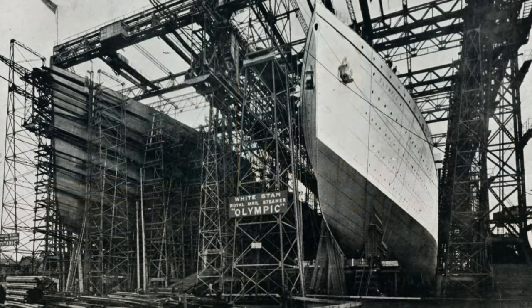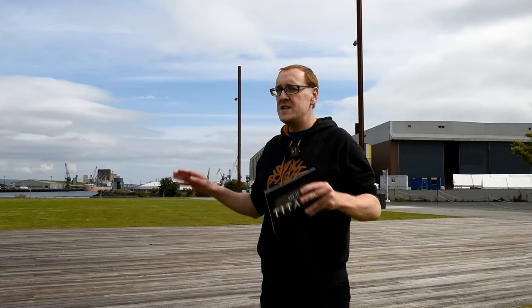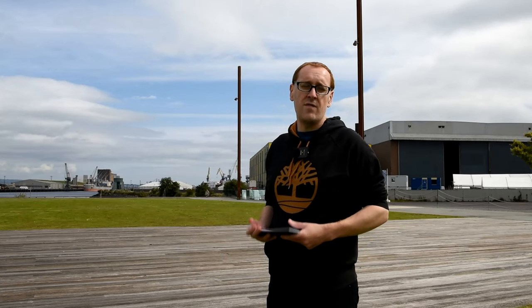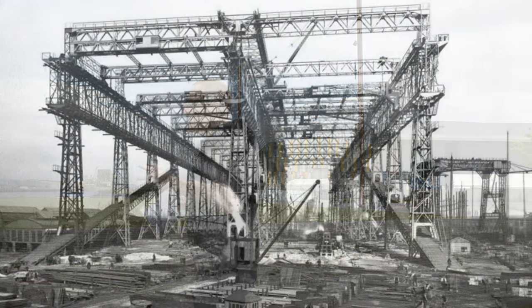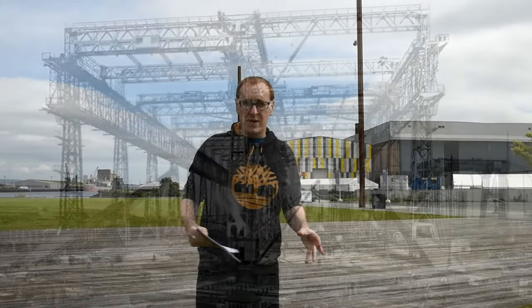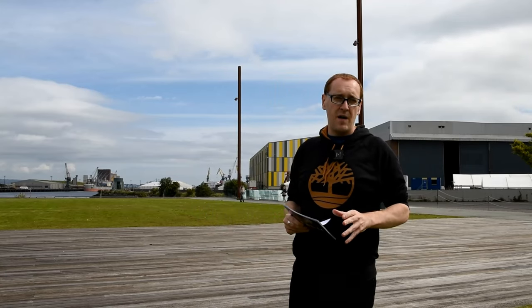To accommodate the giant liners, Harland and Wolfe had to completely redesign this entire area and consolidated several smaller slipways into two giant ones. Although they were the biggest slipways the shipyard had ever seen, there was still not enough room to build all three Olympic class ships side by side. To build the ship, Harland and Wolfe constructed a giant scaffolding known as the Arrol gantry - it stood 230 feet high and dominated the Belfast skyline.